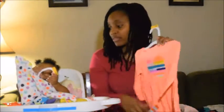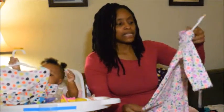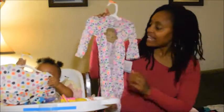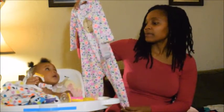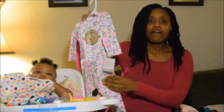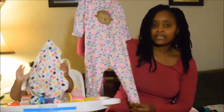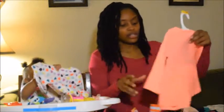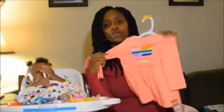I got those for her — and this one is also 12 months. I got her a sleeper — how cute is that! This sleeper is nine months and I got it for $6.98, same as the other one. It was originally $10.